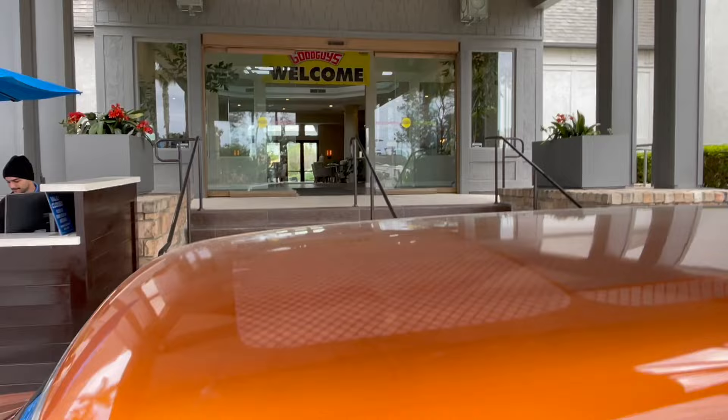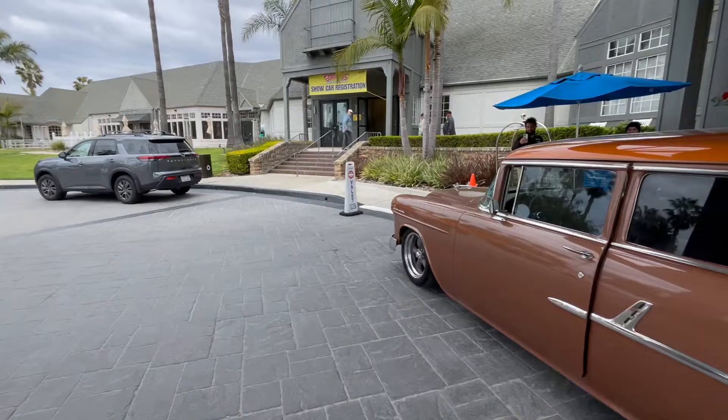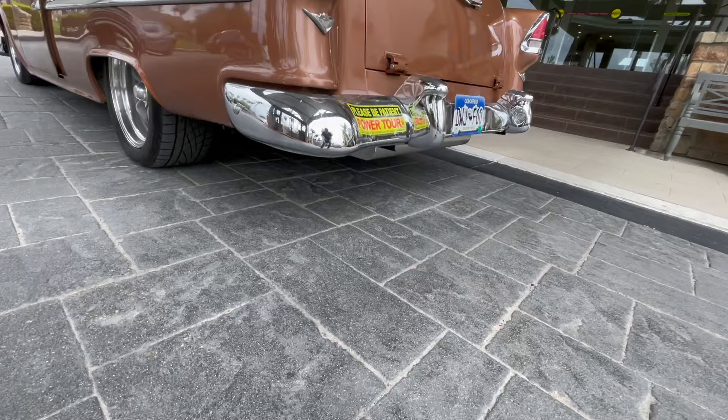Welcome to the Good Guys! Now, this is not a Nomad — that IS a Nomad. See the ribs on the tailgate and the ribs on the roof, and the slanted pillar around the wheel arches. This one doesn't have the wheel arches. Anyway, we made it to Del Mar — giddy up! Thank you, thank you.